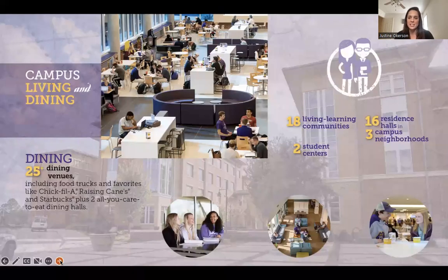Our campus living and dining is really fantastic. We have two big dining halls, and we also have the highest number of Starbucks on a college campus in North Carolina. Students can also enjoy Chick-fil-A, Raising Cane's, Panda Express, and lots of different options. We have 16 different residence halls and three different neighborhoods — central campus for those who want to walk straight to class, a neighborhood closer to the gym and uptown Greenville, and College Hill which is close to our athletic facilities. Even as a large school, our campus is very walkable — you can get anywhere within 10 minutes.